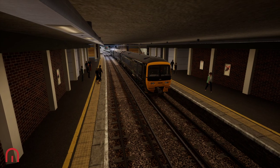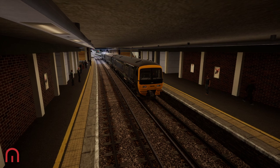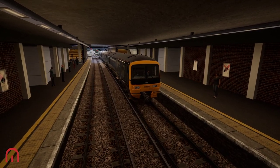Welcome aboard passengers, Megasim here, how are you doing? Hopefully you are doing well. We are on the Class 166 and we are heading to Redhill.